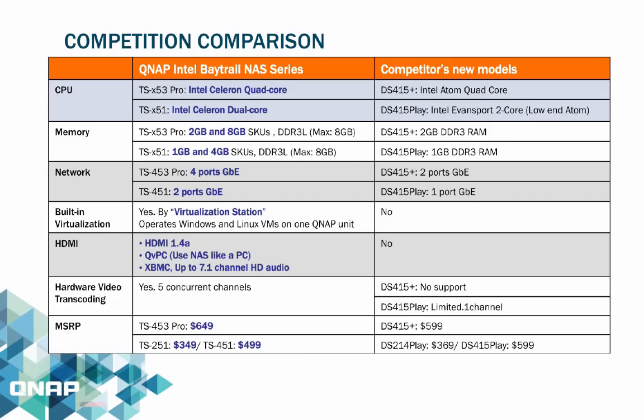Network ports for the TSX53 series — recommended for SMB — supports 4 Gigabit Ethernet, while the TSX51 series supports 2 Gigabit Ethernet. The TSX51 and TSX53 series provide unique features no competition can match, such as QVPC HDMI output, better on-the-fly and offline video transcoding, and Virtualization Station support.